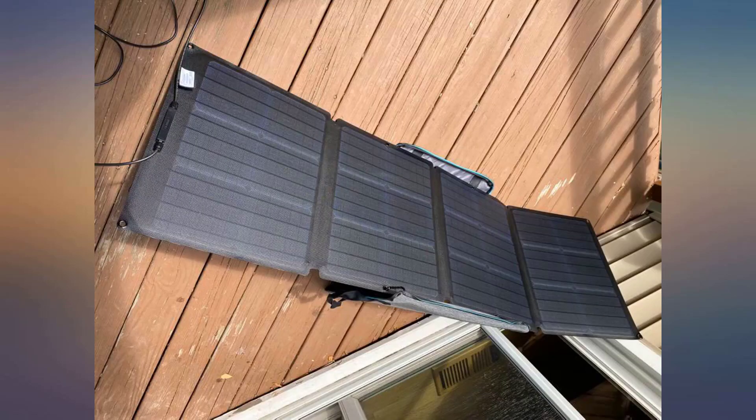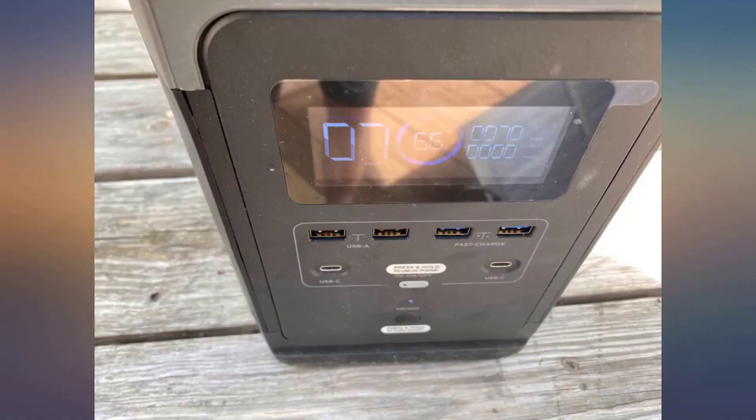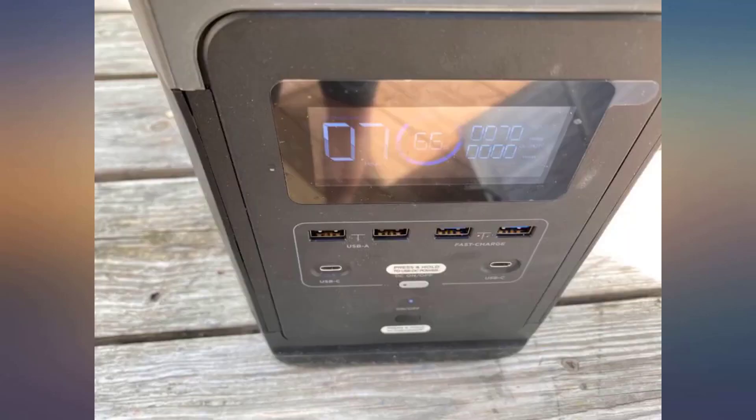If your camping trip takes you across rivers or kayaking across lakes, the panel has an IP67 waterproof rating, so it can hold up to Mother Nature better than many of its competitors. The unit consists of four folding panels and weighs around 14 pounds.